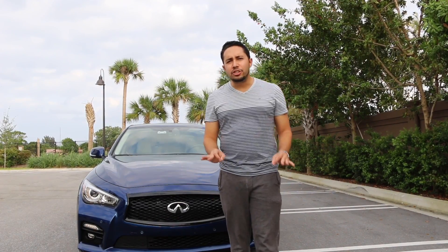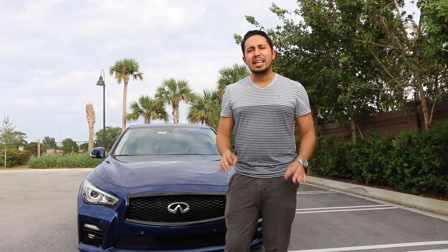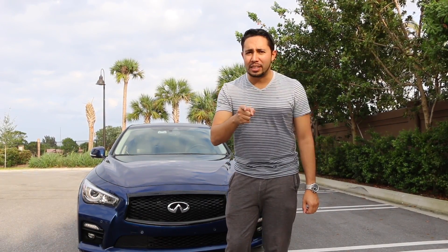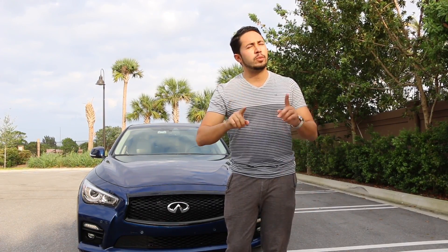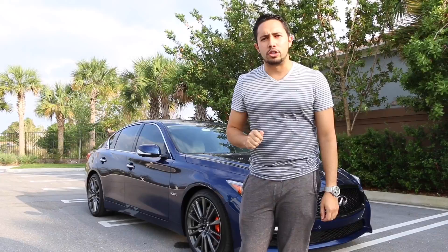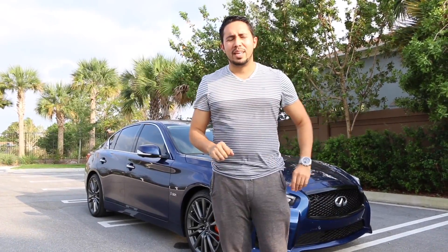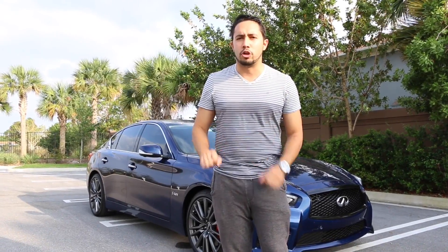Holy crap. The engine's twin turbochargers are integrated into the exhaust manifold, a layout that pretty much eliminates torque lag. Two turbos — and it's true. You would almost believe that this car wasn't turbocharged, almost — if it wasn't for the beautifully sounding spool that came from the turbos.